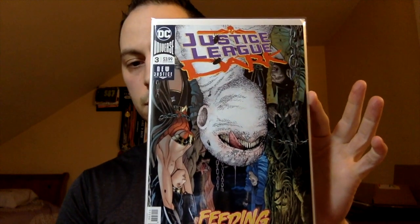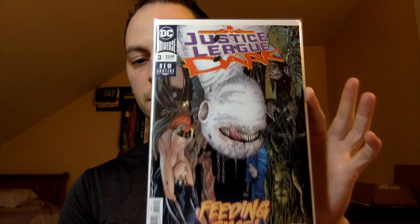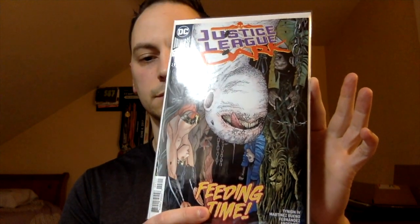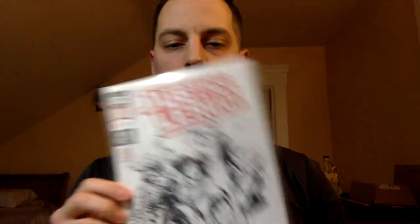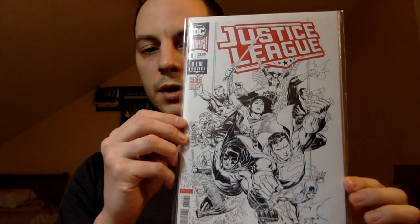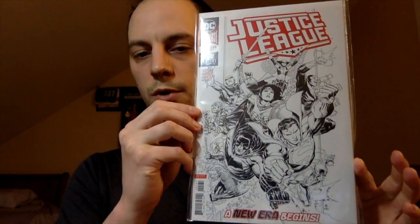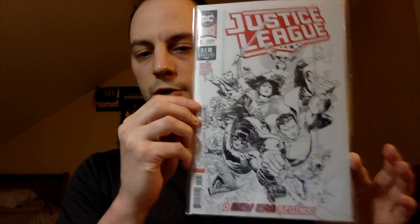Another fun villain that I think they should utilize a little bit more — Justice League Dark number three, first full appearance I believe of the Upside Down Man. Something more recent: Justice League number one, and I think this is the one-in-one-hundred inks-only variant. A cool incentive ratio variant.